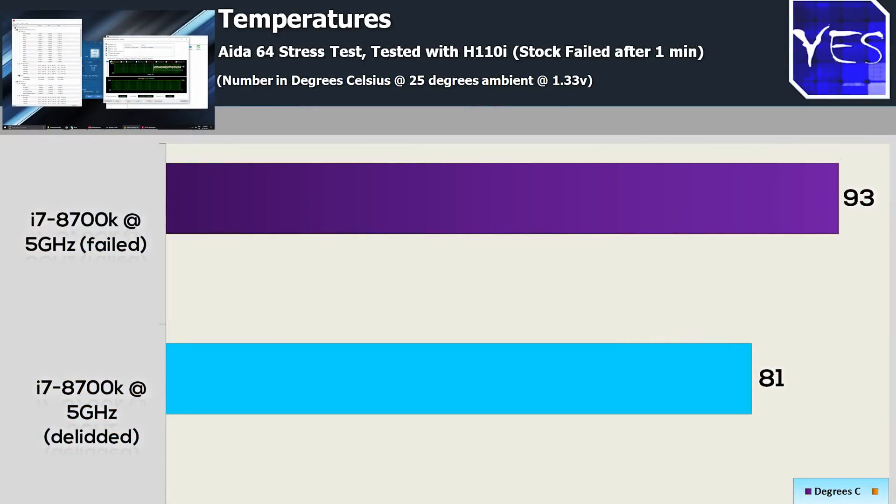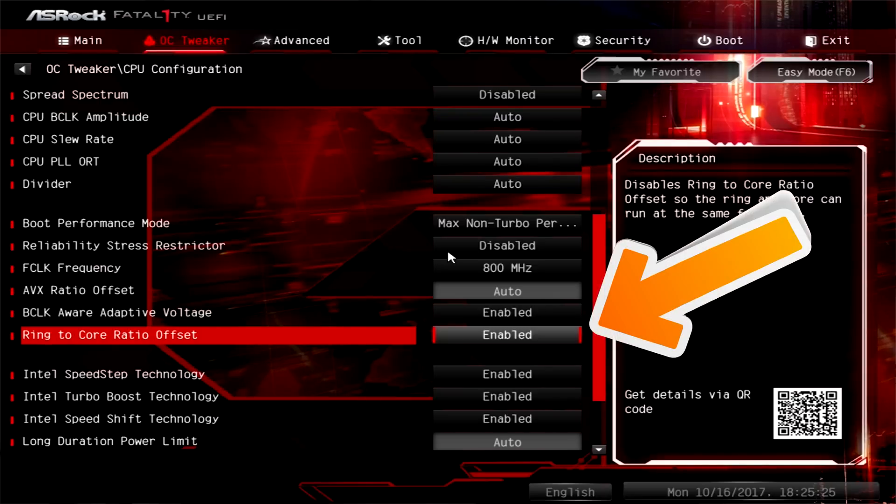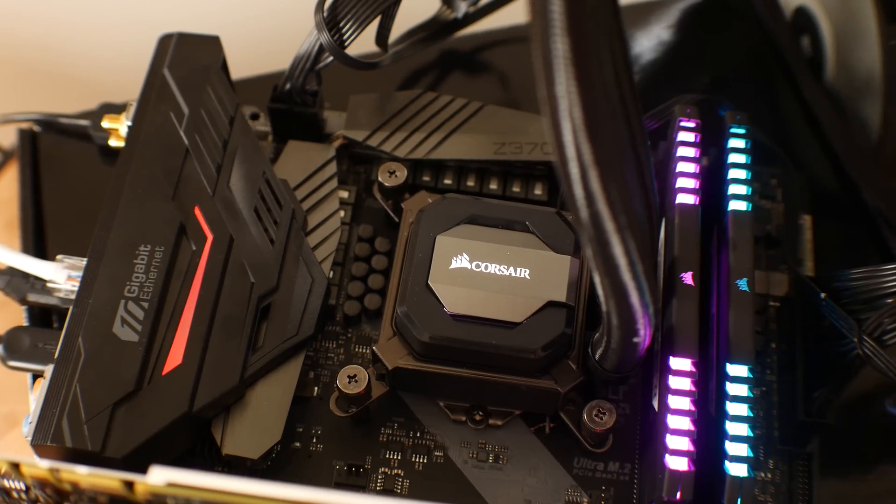We can see in the temperature test that the 8700K benefits a lot from a delid. I couldn't even get this thing stable at 5 GHz without delidding it — it would crash and fail. After I delidded it, it was perfectly stable. There is a setting in the BIOS that you will want to enable — I found this helped a lot with stability. It was the offset with the ring-to-core ratio. I had to set this to enabled and found stability at 1.33 volts on LLC level one. The software is also misreading voltages, especially CPU-Z and AIDA64. Hopefully some BIOS and software updates can fix this. Even though it's the 1151 socket, Intel have changed it around to allow more power delivery to these six-core, 12-threaded CPUs and also the six-core, six-threaded CPUs like the 8600K.